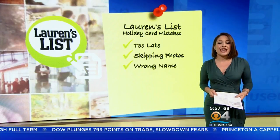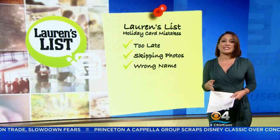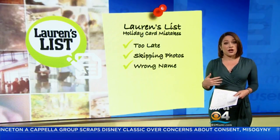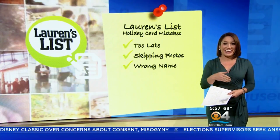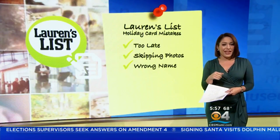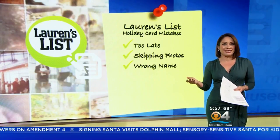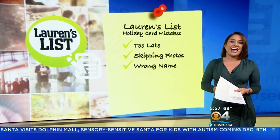Next up: wrong family name — not the name of the recipient, but your own family name. You'd be surprised how many people sign their cards incorrectly. If you're signing it from the Pastranas, you don't need an apostrophe between the final A and S. If your name doesn't end with an S, simply add one. And if it already ends in an S or a Z, add ES — or just say it's from the Rodriguez family, not Rodriguez's — to avoid this conundrum completely.